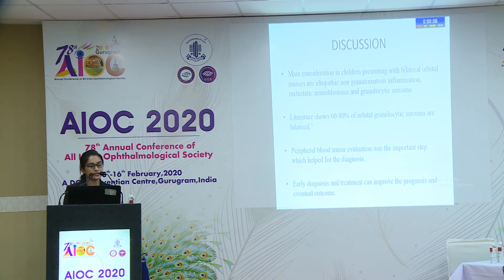Discussion: The main considerations in children presenting with bilateral orbital masses are idiopathic non-granulomatous inflammation, metastatic neuroblastoma, and granulocytic sarcoma. Literature shows 60–80% of orbital granulocytic sarcomas are bilateral. Peripheral blood smear evaluation was the important step which helped reach the diagnosis. Early diagnosis and treatment can improve the prognosis and eventual outcome.